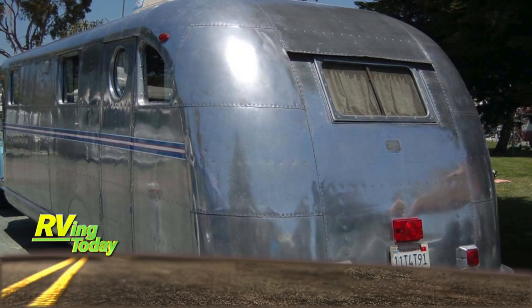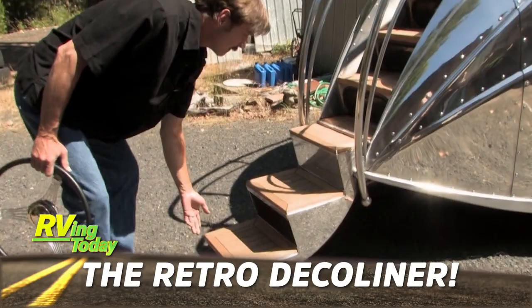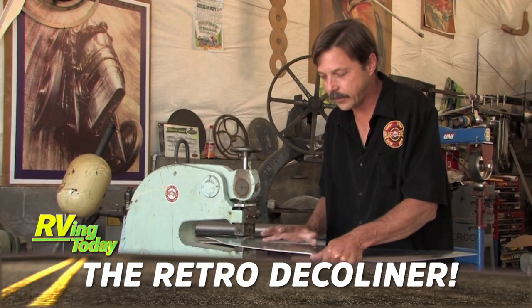Retro is in, and this week we take another look at what has to be the most extreme scratch-built RV: the Deco Liner. We'll meet the unique person behind this one-of-a-kind creation. You won't believe what went into building this insane retro-style motorhome.